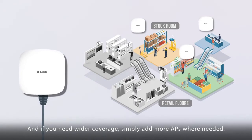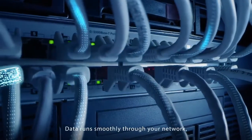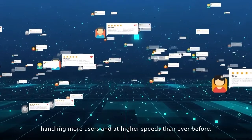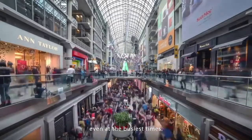And if you need wider coverage, simply add more APs where needed. Access points feature the latest tech. Data runs smoothly through your network, handling more users and at higher speeds than ever before. Mission-critical systems get the bandwidth they need, even at the busiest times.